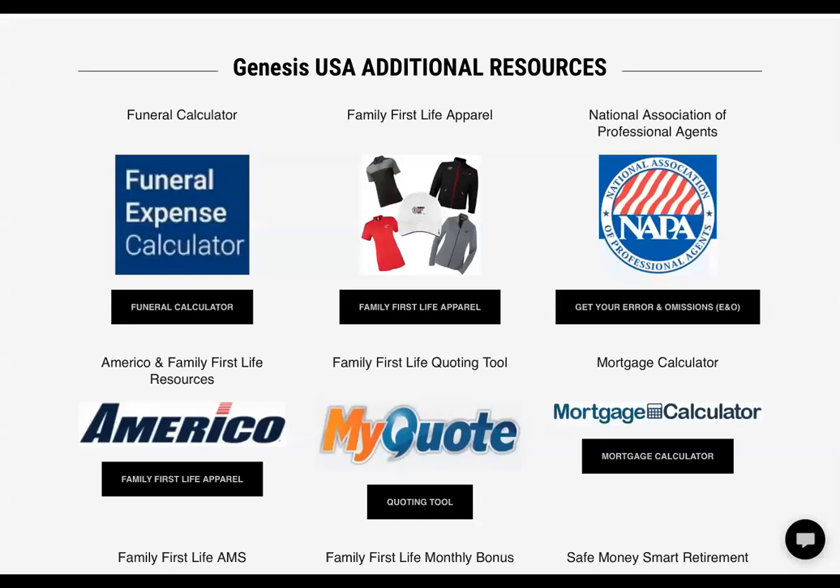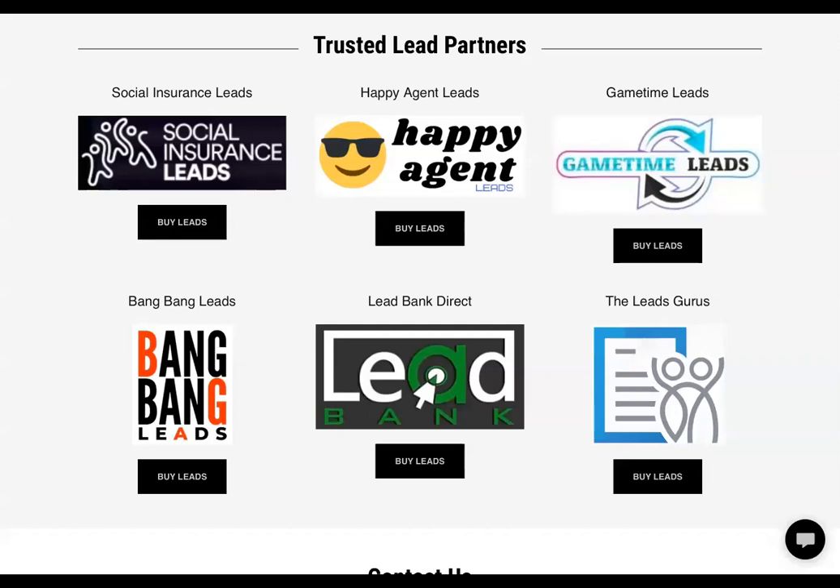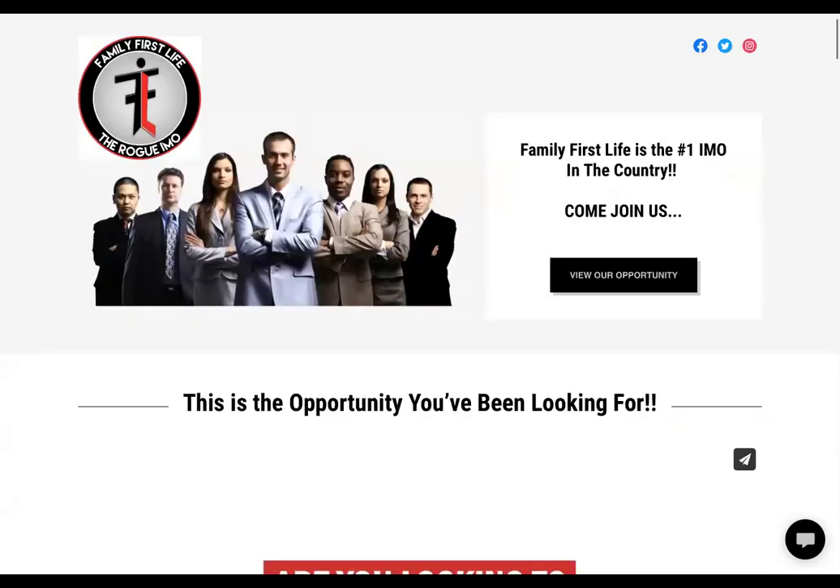The last thing I want to show you today is our Trusted Lead Partners. We also have podcasts and things we do on a weekly basis. There are probably 30 to 40 companies used in some form by different agents across the country, but these are the ones that are tried and true — the ones that people order from on a weekly basis. We don't force you to buy leads from any of these providers; we have our own CRM system, but these are companies that have been used for a long time and have been tried and trusted. This is just a resource site for you as a new agent to have a lot of things right at your fingertips as you get through the process.